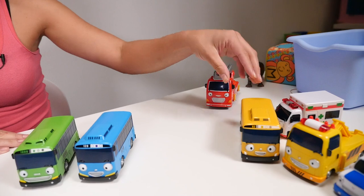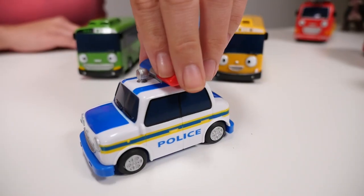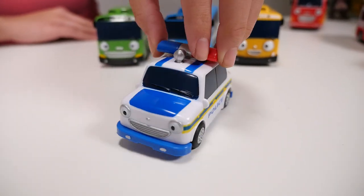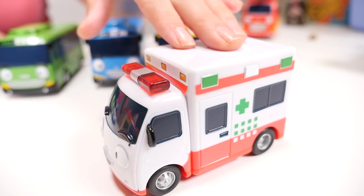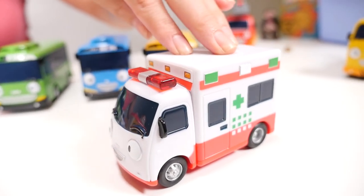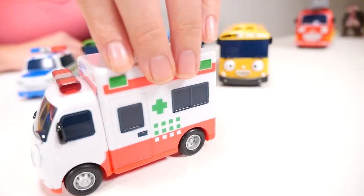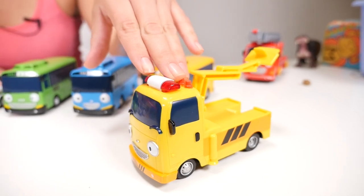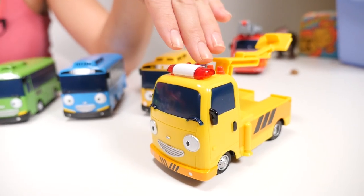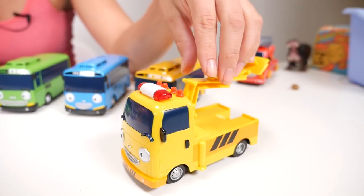Now let's meet the rest of their friends. We have the yellow bus. We have our police car, who runs around the neighborhood and keeps everybody safe. We have our ambulance — so if you get sick or hurt, an ambulance will always be there right away to get you to the hospital so you can feel better. And we have our tow truck, so if one of our buses gets broken, we need our tow truck to take it to the mechanic.